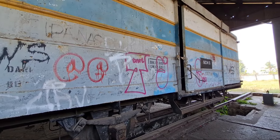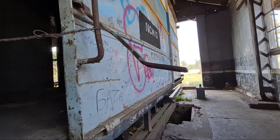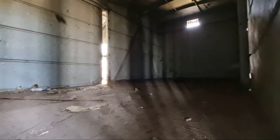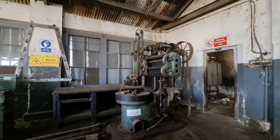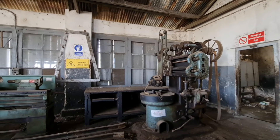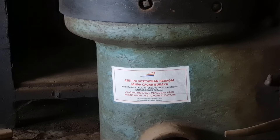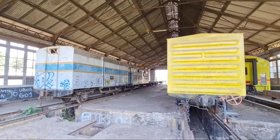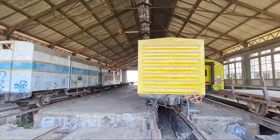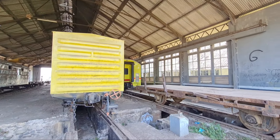Bangunan depo Cibatu ini adalah asli peninggalan kolonial Belanda dan masih awet sampai saat ini. Dulu depo Cibatu ini aktif dan memang peralatannya masih ada. Depo ini telah ditetapkan sebagai cagar budaya, sehingga apapun yang ada di dalam depo lokomotif Cibatu jangan sampai dirusak, karena ini adalah bukti sejarah bahwasannya depo lokomotif Cibatu dahulu pernah berjaya.